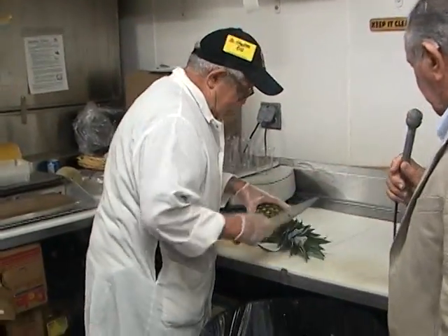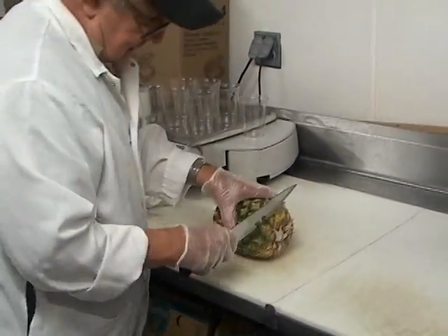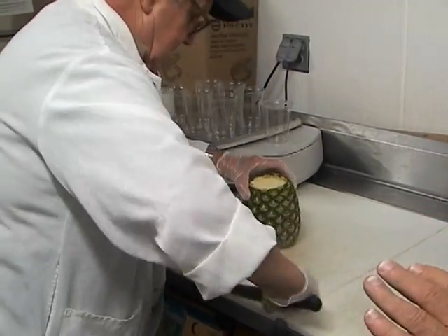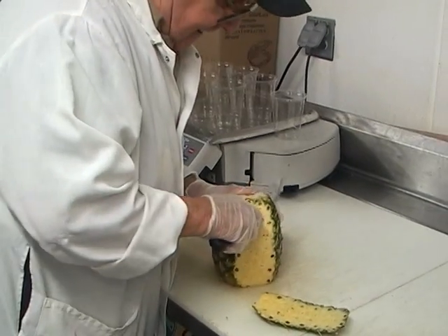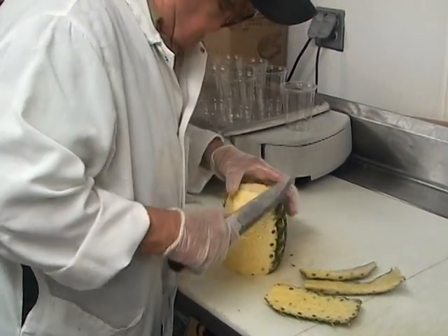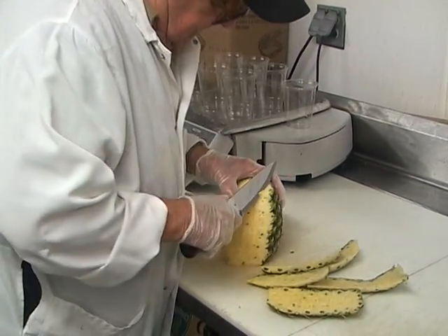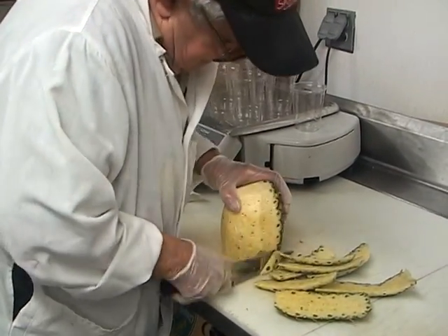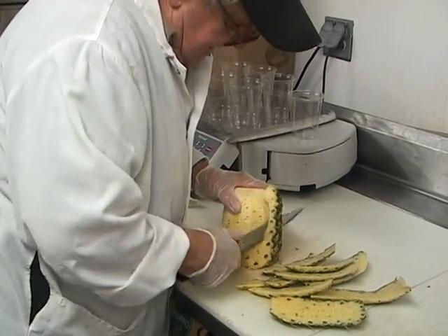Ladies and gentlemen, watch here the way he operates. You learn how to cut vegetables — sometimes you waste a lot, but just take your time. I usually do it the other way; I think I'm going to do it this way from now on. You always learn. I'm 86 years old but I always learn new tricks.